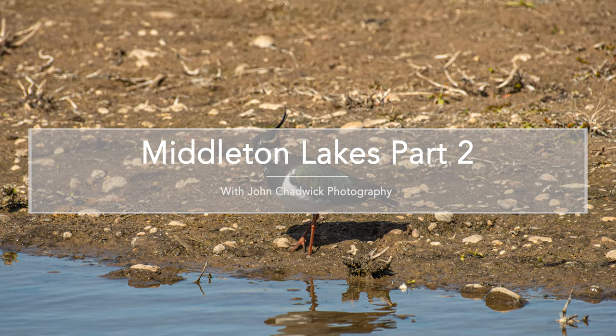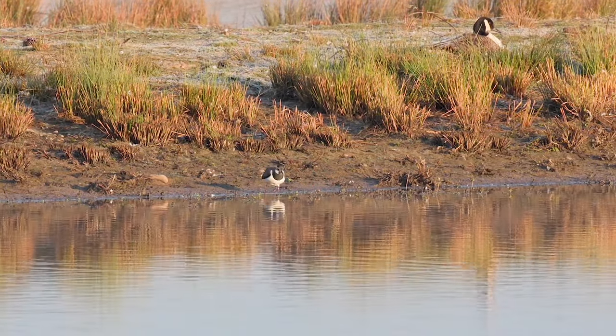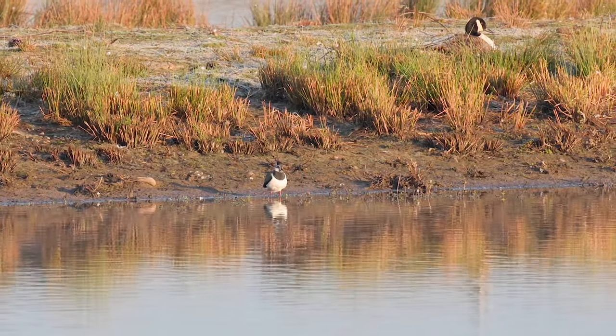Welcome back to Middleton Lakes. In part two we'll be taking a look at the lapwing and Everset before moving more inland.